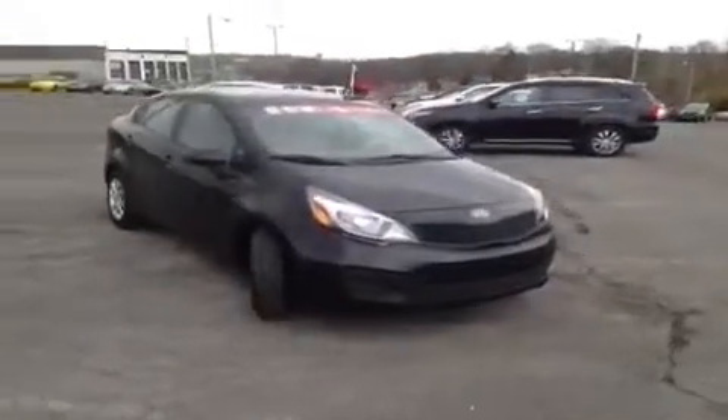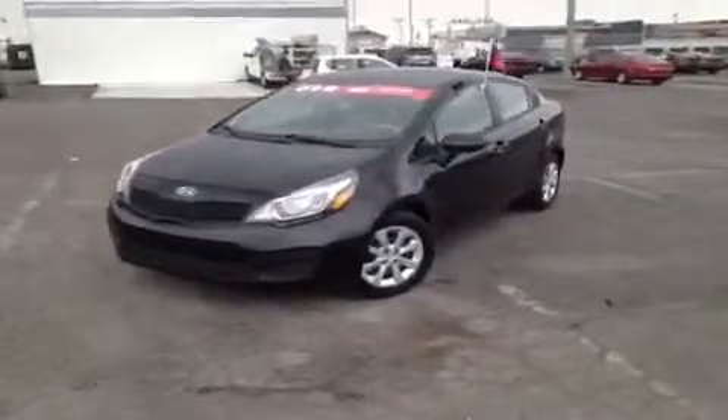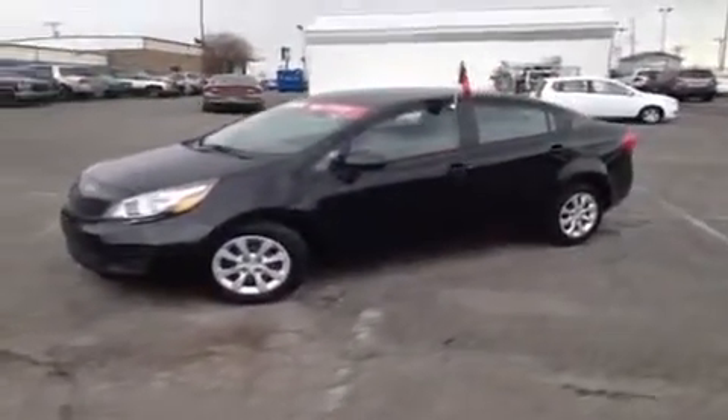Hey, everybody. This 2012 Kia Rio LX video demonstration is brought to you by Carnival Kia of Rivergate, which is located just south of the Rivergate Mall at 1536 Goddard's Park North in Madison, Tennessee.